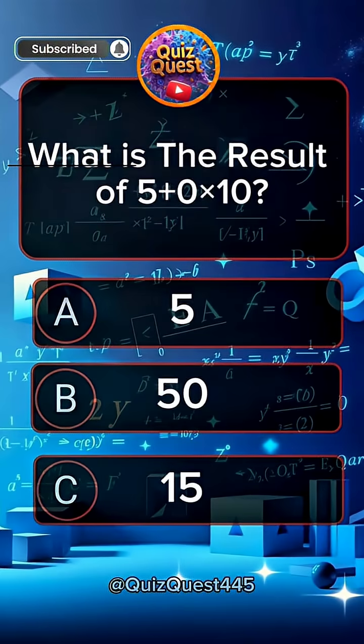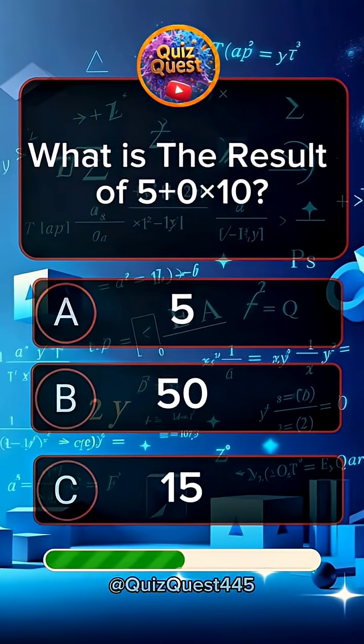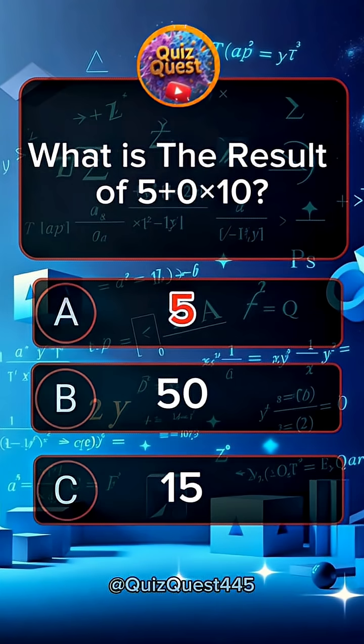Question 4. What is the result of 5 plus 0 times 10? Answer A, 5.